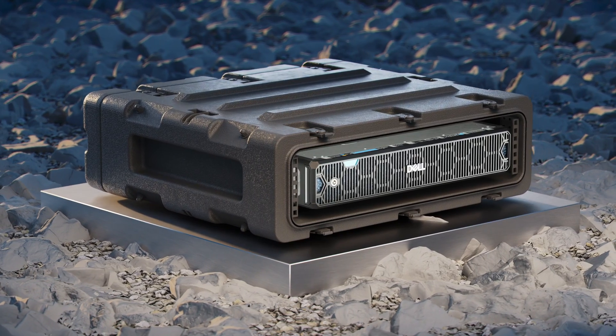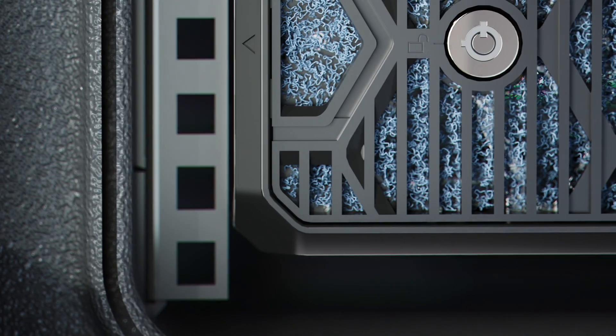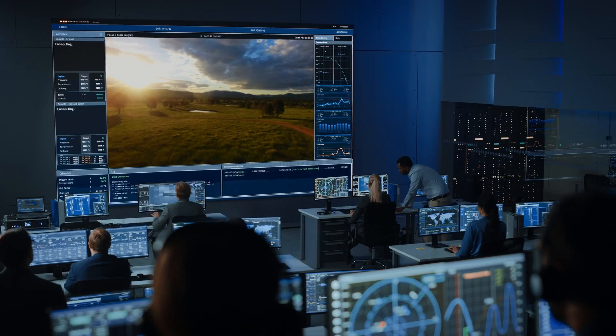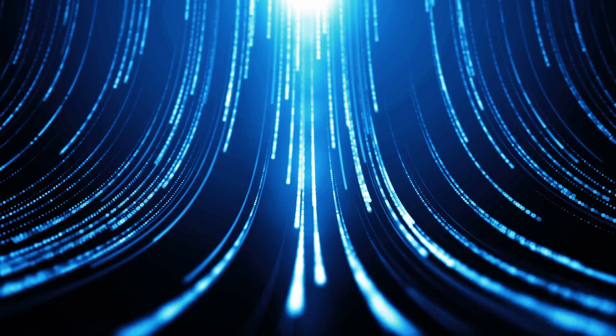This 2U two-socket server delivers high performance and high capacity for the most demanding workloads, such as industrial automation, video analytics, AI inferencing, machine learning, and data aggregation.